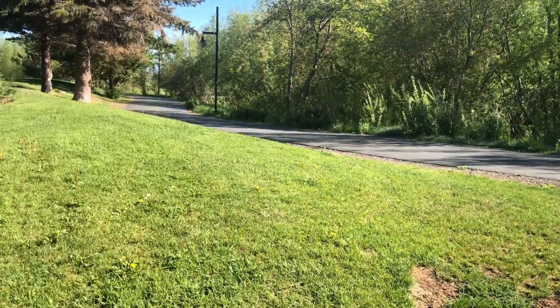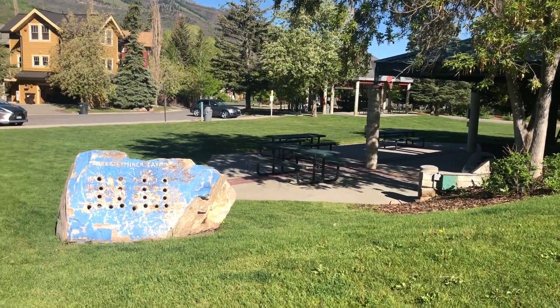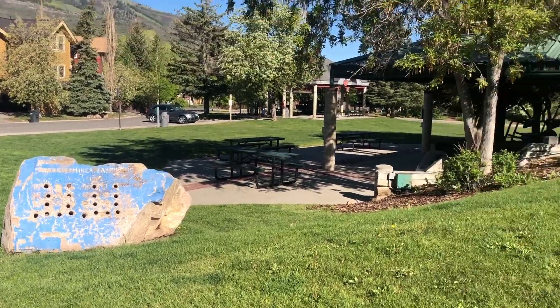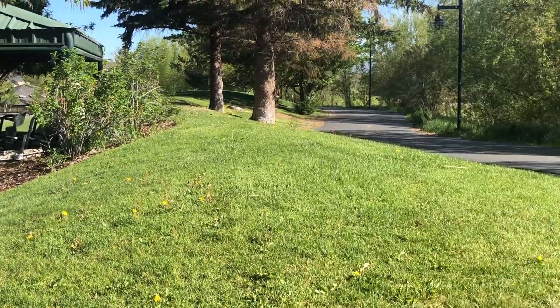Here's the trail, and I'm walking by the city park. This is where they hold the Miner's Day celebration, and here's where all the festive kids' games occur.